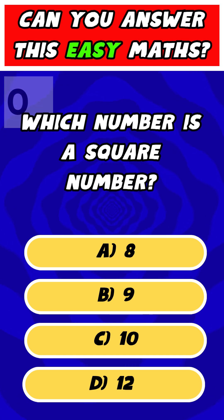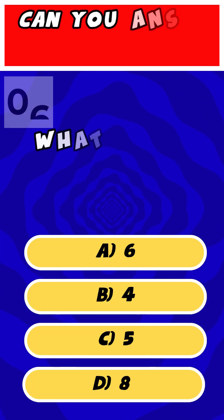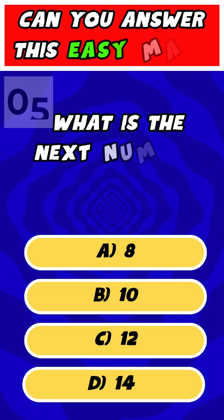Which number is a square number? What is 1 quarter of 20? What is the next number in the sequence?